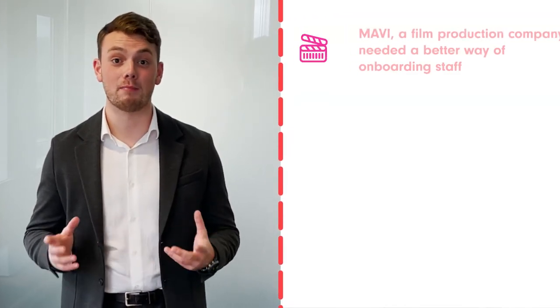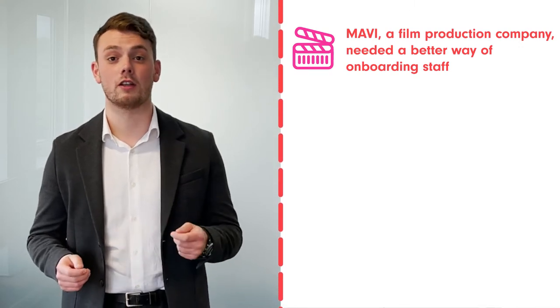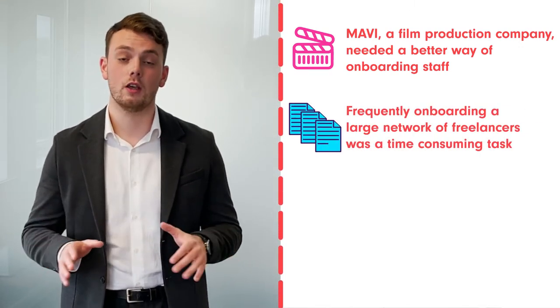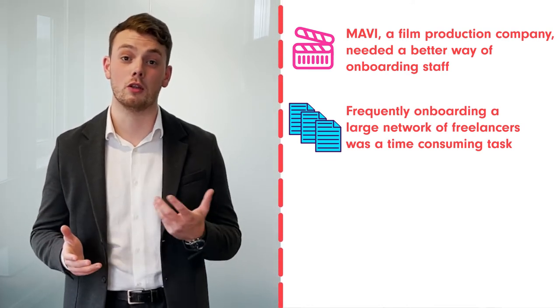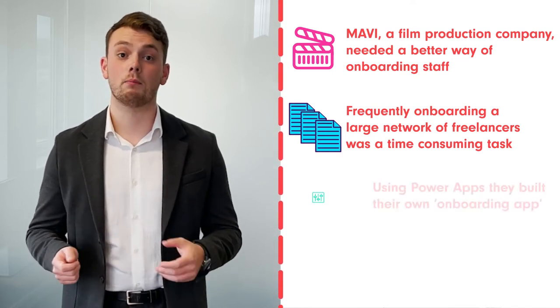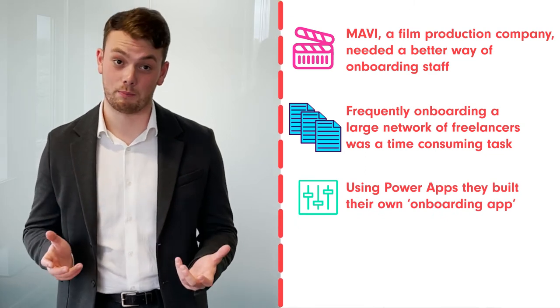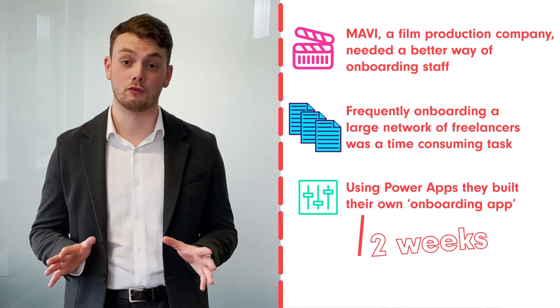If you're unsure about whether it's worth building your app or trying to automate some of your more manual processes, it's probably worth considering how it's benefited other organisations. One example that springs to mind is Mavi, a film production company that needed a better way of onboarding their staff. As they utilised a network of many different freelance experts, the onboarding was a constant task that often took a number of weeks because of the paper-based processes they had in place. By using Power Apps, they were able to build their own onboarding application from scratch and take that process from two weeks to literally just 40 minutes.